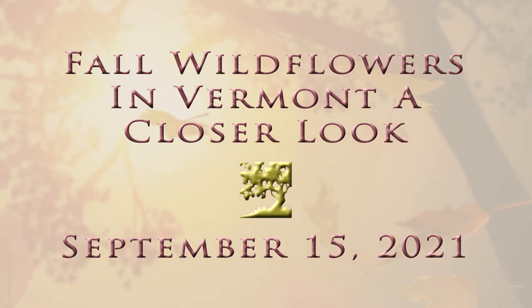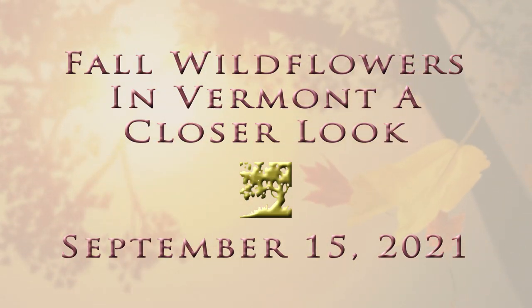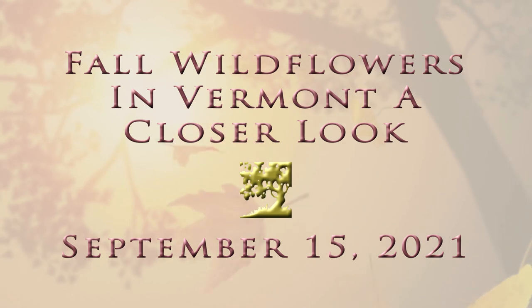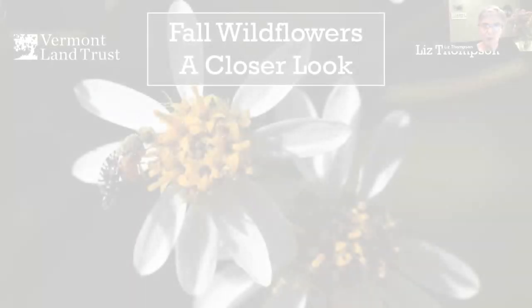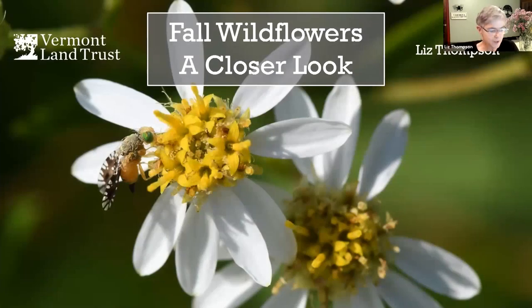We've been exploring some places, looking at wildflowers and taking a closer look at some of them. That's what we'd like to do this evening - taking a closer look at what you're seeing: those asters, those goldenrods, those joe pieweeds, and lots of other things as well.